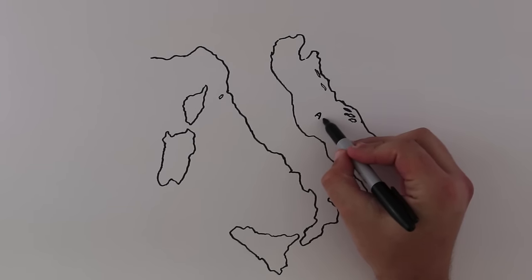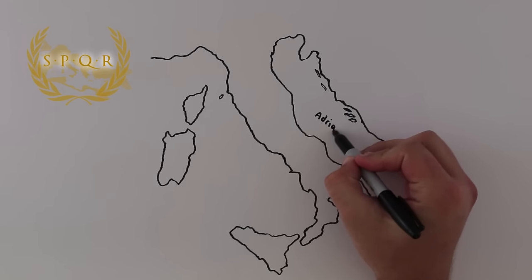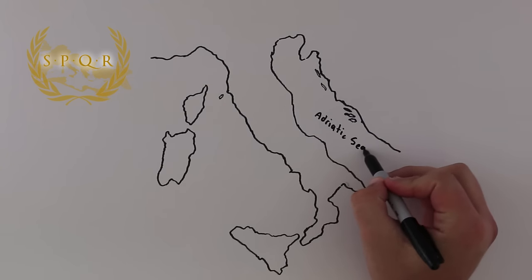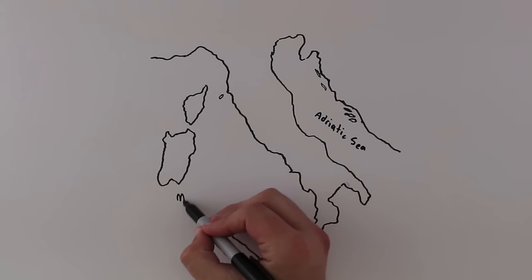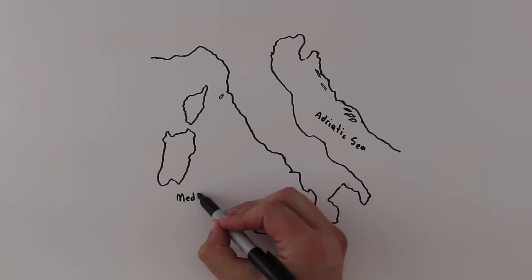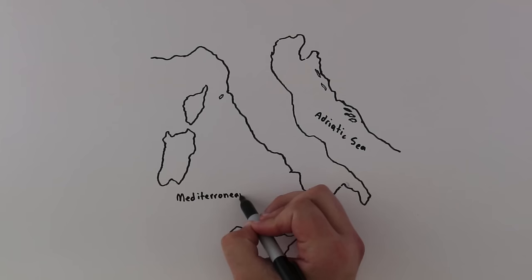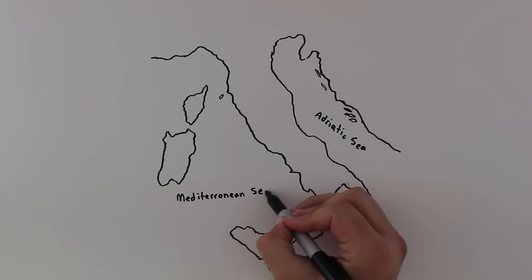Italy is where the Roman Republic began and thus where much of Western civilization grew from. Italy is a peninsula that sticks out into the Mediterranean Sea and is also bordered by the Adriatic Sea on its eastern side. It is considered a part of southern Europe and of course looks like a boot.